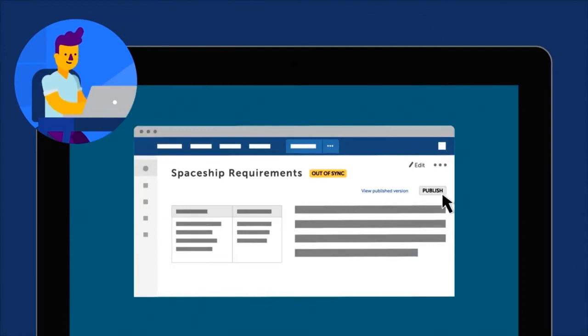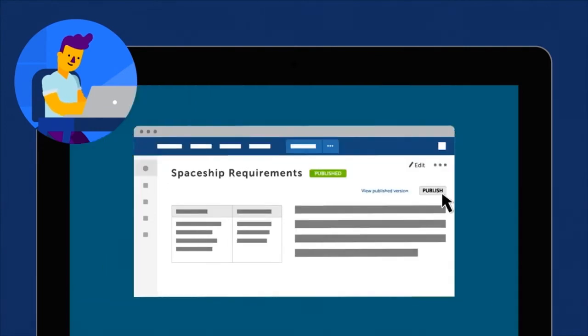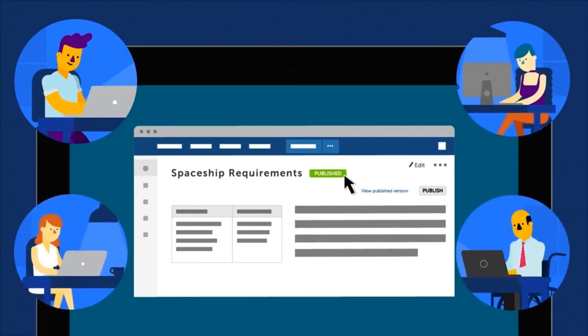Once your revised content is ready, simply click the Publish button and everything will be sent to the published space. Color-coded tags visually identify the pages so your team will always know the documents they should edit.